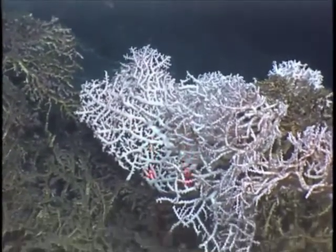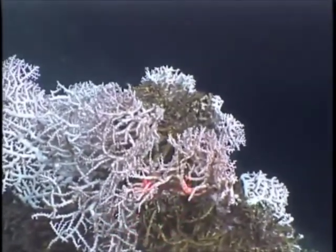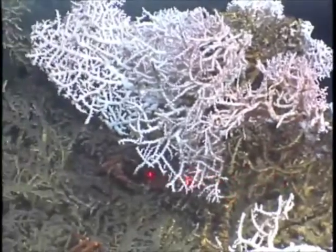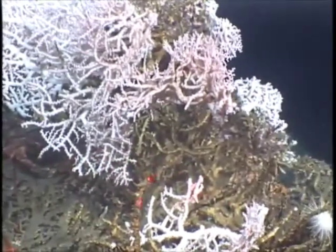Many of these species inhabit the dead parts of the coral framework, rather than the live parts, simply using this as a habitat structure — the complexity of the coral — rather than directly living off the live coral itself.